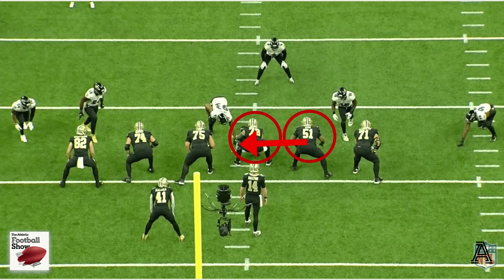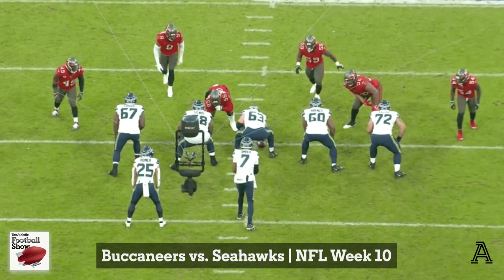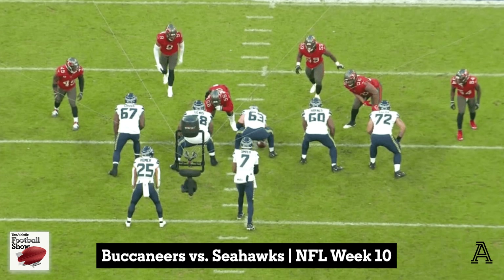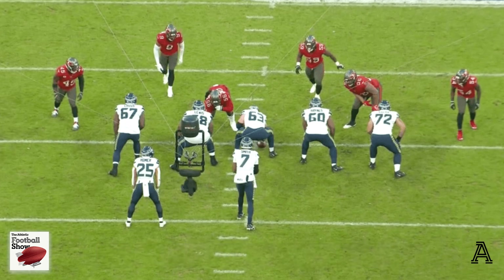Sometimes the simple answer of why offensive linemen are having a harder time dealing with stunts is just because defensive lines are better at running stunts now. This next one I love. I think it's always fun to see an alignment where the defensive coordinator is just trying to mess with whatever the rules are — we talked about this coming into it when we did the first one.